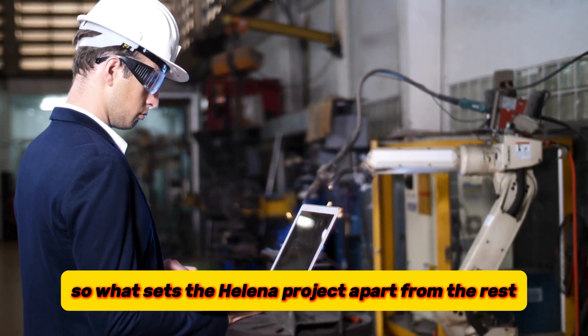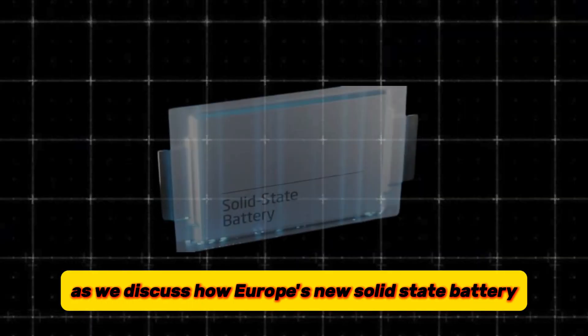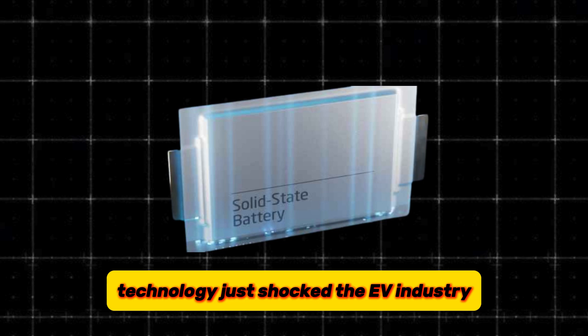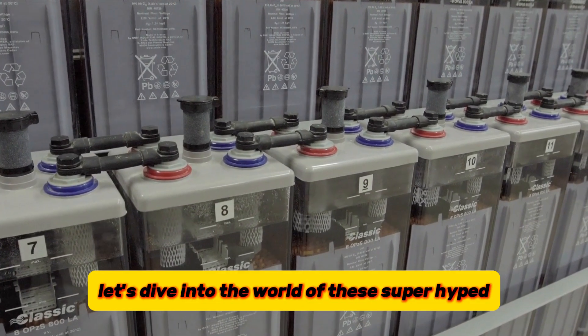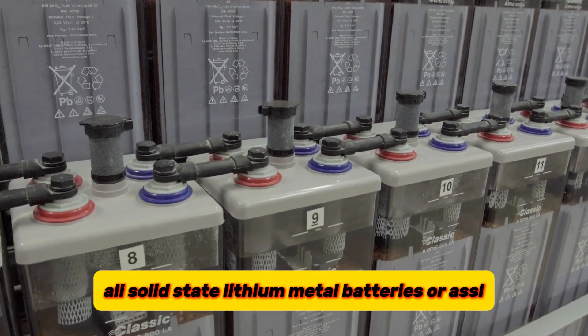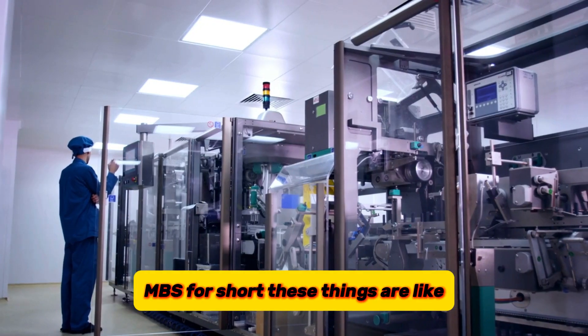So what sets the Helena project apart from the rest? Join us as we discuss how Europe's new solid-state battery technology just shocked the EV industry. Let's dive into the world of these super-hyped batteries everyone's talking about — all solid-state lithium metal batteries, or ASSLMBs for short.